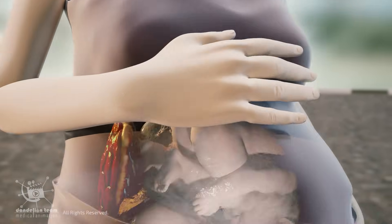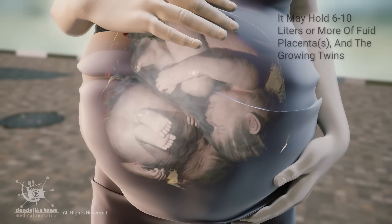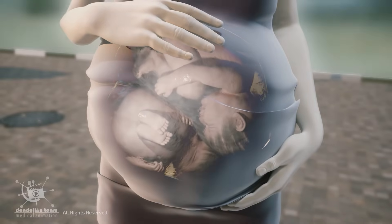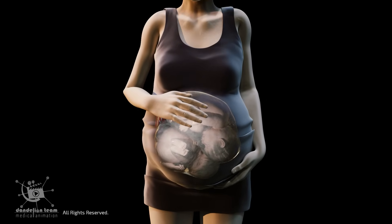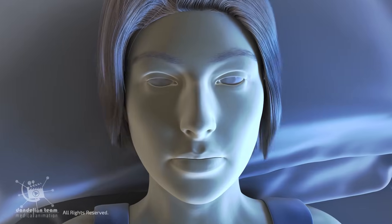In a twin pregnancy, the uterus stretches even further to accommodate both fetuses. It may hold six to 10 liters or more of fluid, placentas, and the growing twins. As the uterus expands, the mother may experience increased discomfort, increasing shortness of breath, acid reflux, and difficulty sleeping.